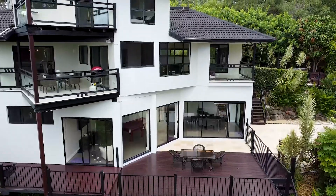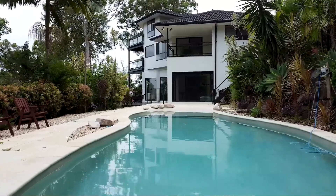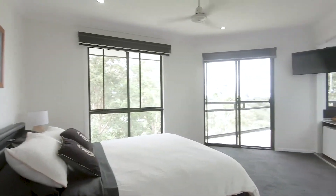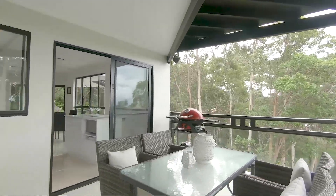This magnificent house has awesome coastal views and is elevated near the end of a quiet cul-de-sac on a huge 5,000 square meter block of land. The house is massive and spread over three levels with multiple living areas, balconies and outdoor entertaining areas.